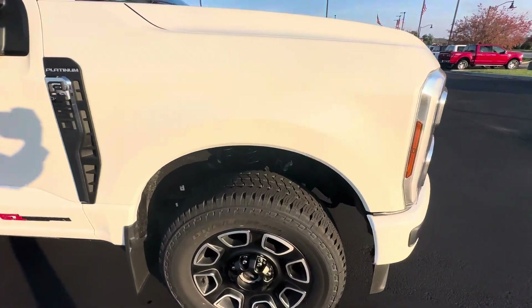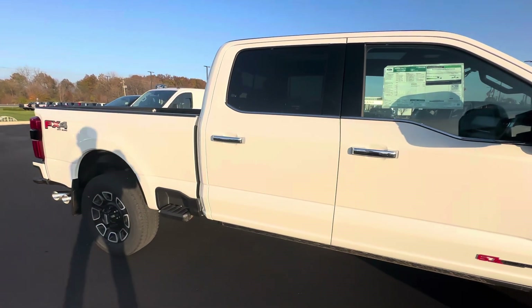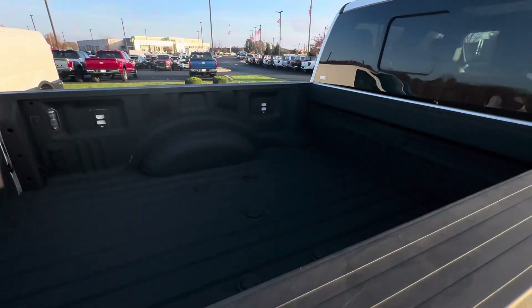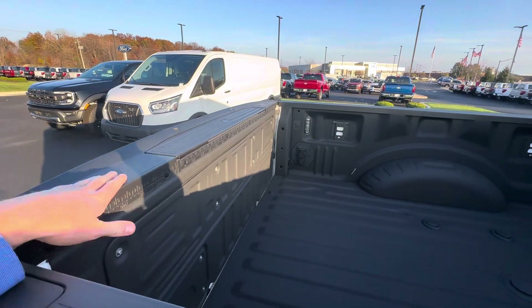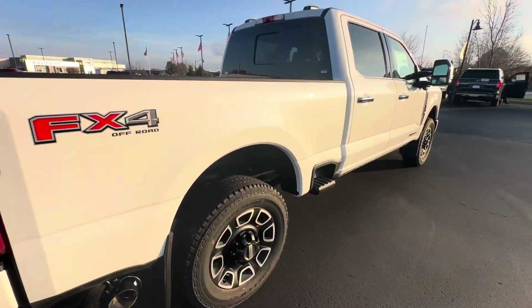This is a very nice, very clean vehicle — brand new, so there are no scratches on it. It has a chrome tip exhaust, spray-in bed liner by Ford, fifth wheel hitch prep package, and a bed utility package as well with the tailgate step and steps on the bumper.